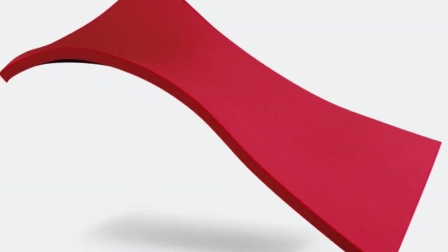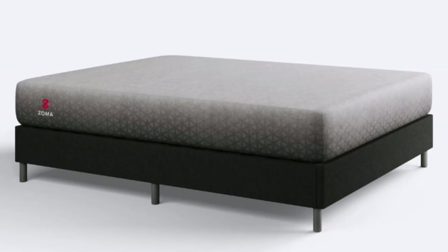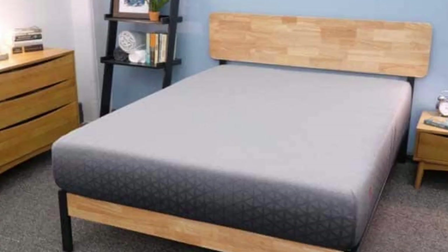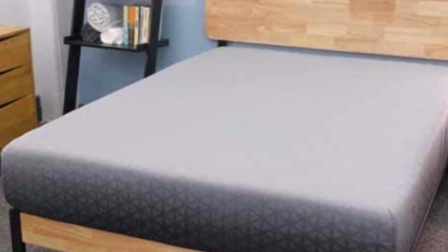The transition layer of the Zoma is reactive foam, a responsive foam layer that keeps the hips and shoulders from sinking and forcing the spine to bow. This material ensures a safe and neutral sleep position so you can wake up feeling refreshed and ready for the day. The base of the Zoma features a sturdy support foam that increases durability and longevity. Zoma also offers a 10-year warranty that covers indentations and structural defects.